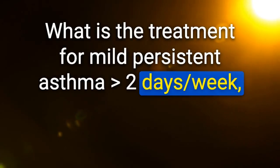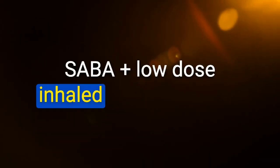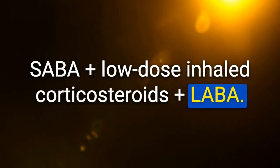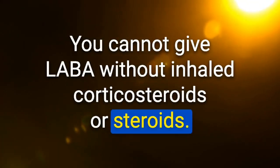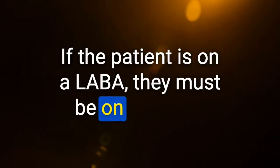Treatment for mild persistent asthma — symptoms greater than 2 days per week, nighttime awakenings 3–4 times per month — is SABA plus low-dose inhaled corticosteroids. For moderate persistent asthma: SABA plus low-dose inhaled corticosteroids plus LABA. You cannot give LABA without inhaled corticosteroids — that will increase mortality and is always the wrong answer. If the patient is on a LABA, they must be on steroids.